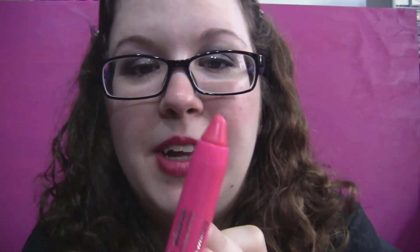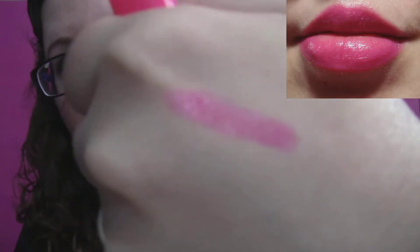Instead of smelling like mint like the Revlon ones — which I'm not crazy about mint but I deal with it because I love that product — this has a berry fruity smell which I love, so they get extra points for that. This is what the color looks like and it's nice and shiny. It seriously stayed on my lips all day yesterday, which was ridiculous. It does start to fade a little towards the end of the day but just in the center of your mouth — no big deal.